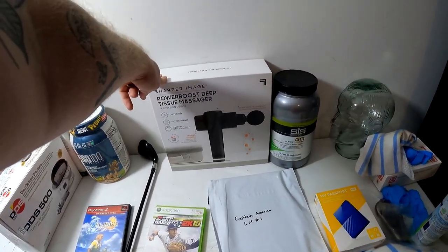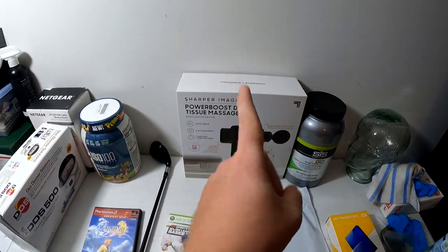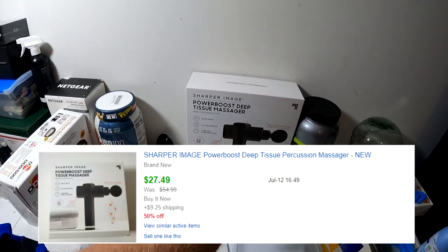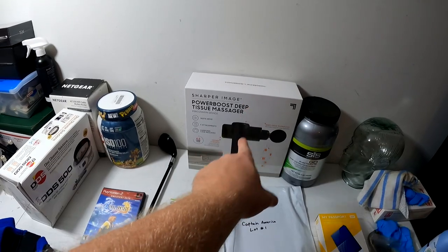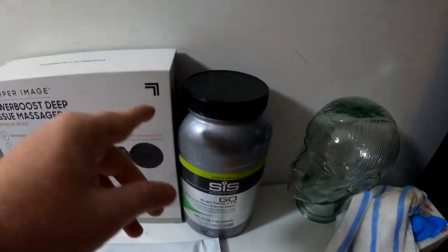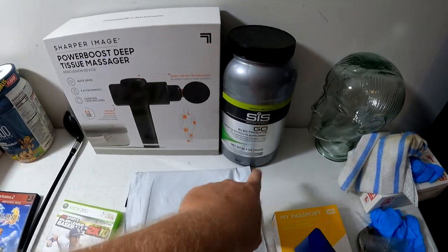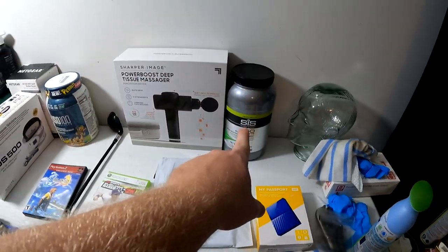We got this Sharper Image Power Boost deep tissue massager — I think we got it on retail arbitrage for about 10 bucks at Walmart when these were going on clearance. This right here sold for $27.49 plus shipping.